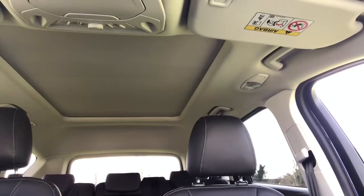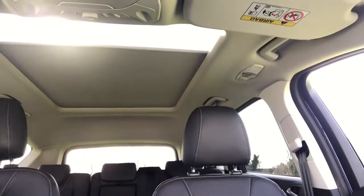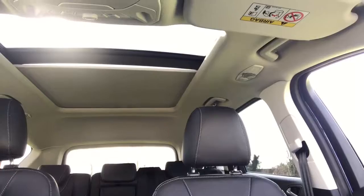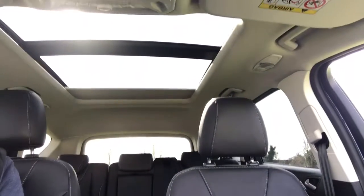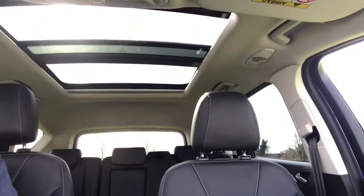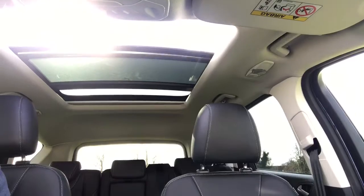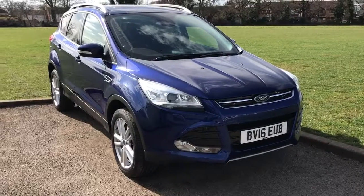The last thing to talk about is the panoramic glass roof — in fact panoramic sunroofs. Press that button and it'll open the sun blind halfway; push it again and it'll open all the way to the back of the car. As you can see it lets in a huge amount of light, and because it's a proper sunroof you can also let in a huge amount of air by opening that front section up.